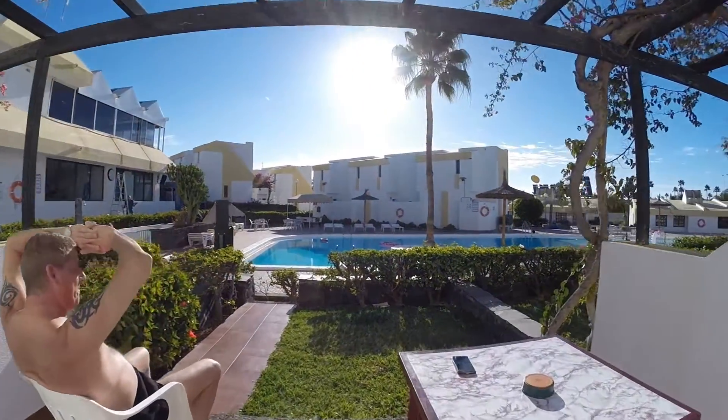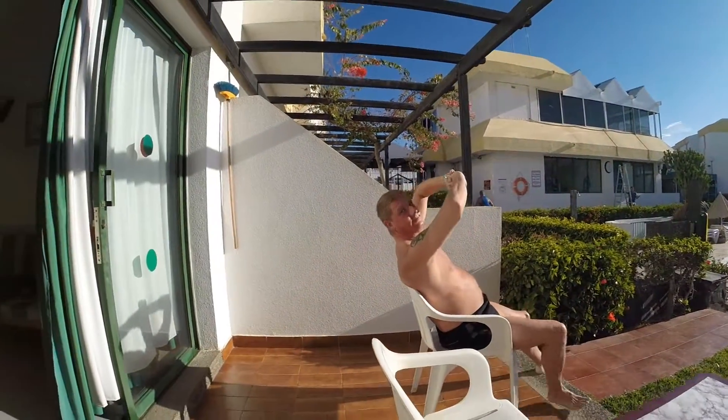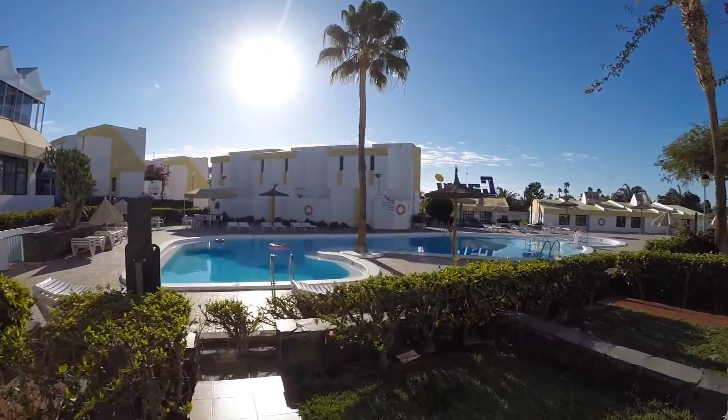And then you come out to your little terrace. You've got a little garden area, a couple of chairs to sit on and enjoy the sunshine. Then I'm off for a little walk around the pool.